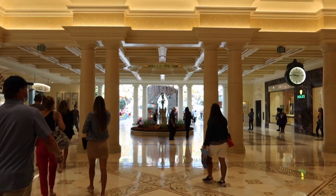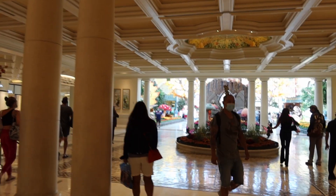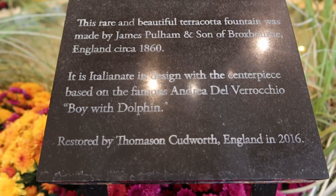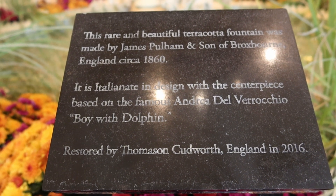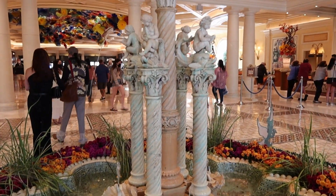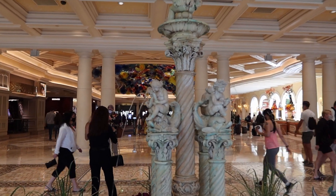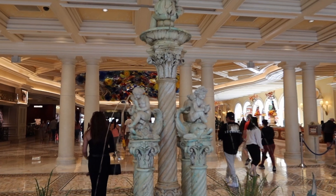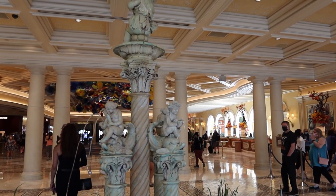This is being filmed on a Saturday about checkout time so I expect this to be pretty busy. We come across this plaque — it says this rare and beautiful terracotta fountain was made by James Pullman in 1860. We've got these little maidens sitting on fish with the water coming out of a shell that's in their lap.